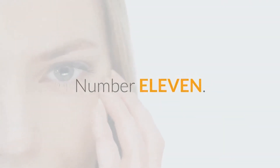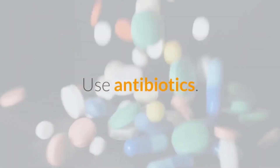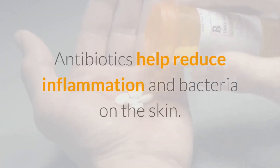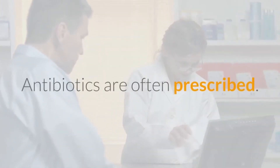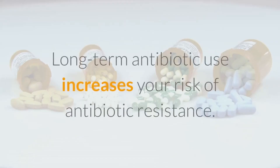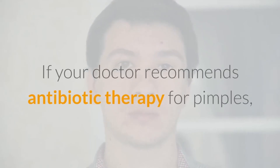Number 11: Use Antibiotics. Antibiotics help reduce inflammation and bacteria on the skin. They may be applied topically to your skin or taken by mouth. Long-term antibiotic use increases your risk of antibiotic resistance. If your doctor recommends antibiotic therapy for pimples, make sure you talk to them about the risks and side effects.